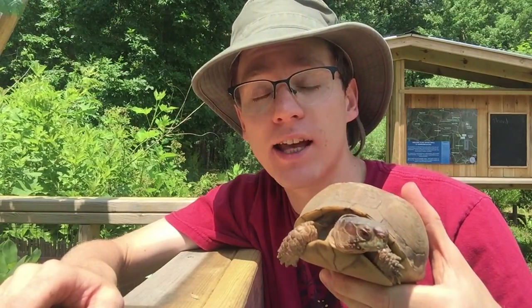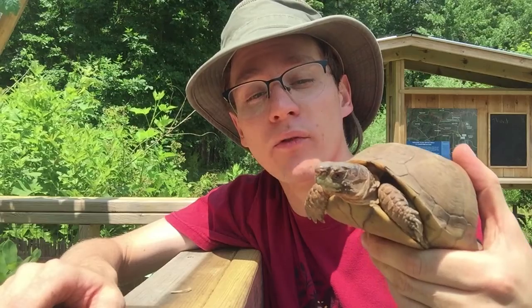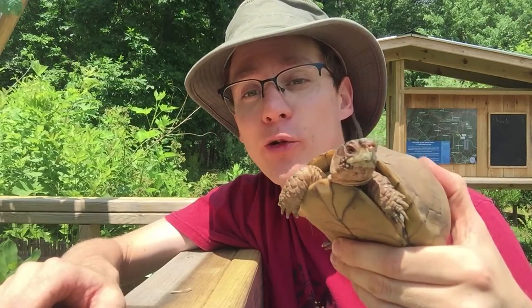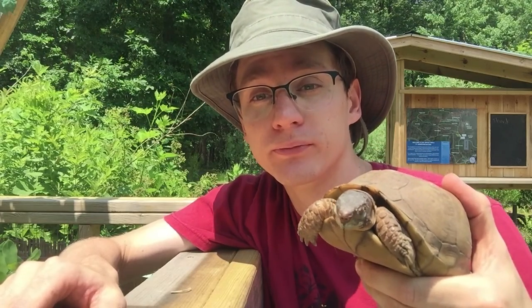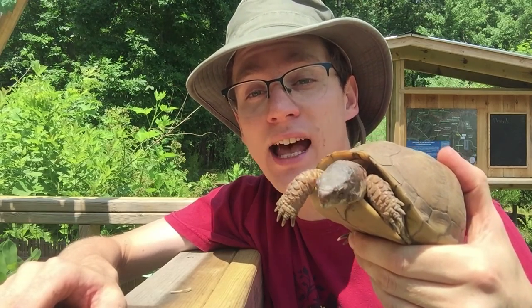Hi, I'm Patrick and I'm the Animal Care Manager at the Hitchcock Center for the Environment in Amherst, Massachusetts. This is Tara. She is one of our teaching animal ambassadors here. She's a three-toed box turtle. And today I'm putting Tara in her outdoor enclosure. It's summer and it's warm enough for our box turtles to live outside.